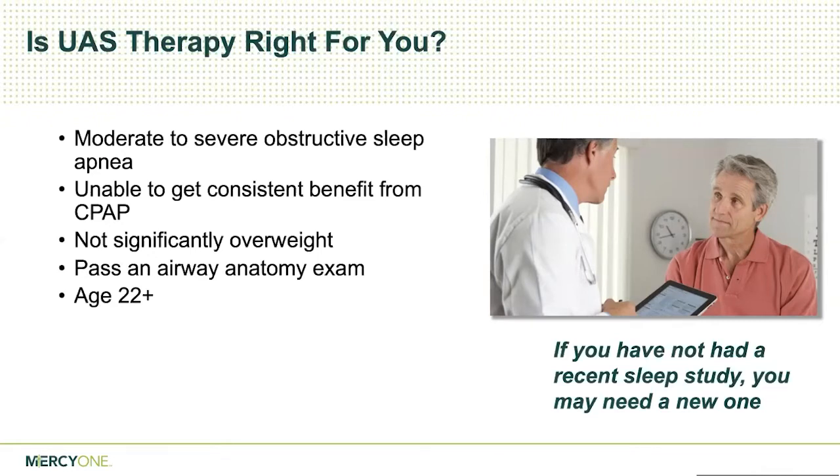The airway exam is done under light sedation — it's actually a two-step process where first we bring people in to do an airway exam under light anesthesia to make sure the tongue is actually falling back and collapsing the airway. About 95% of people have that problem when they have sleep apnea. There's about 5% of people where the sidewalls of the throat collapse instead, and the implant may not help those people as much. Once people meet all those criteria, we can schedule the implant surgery.